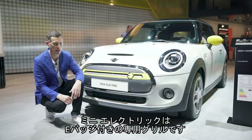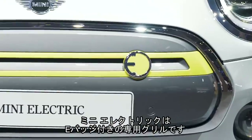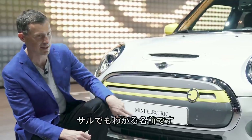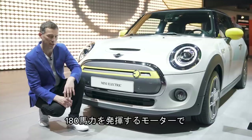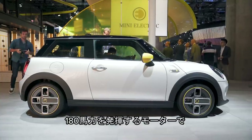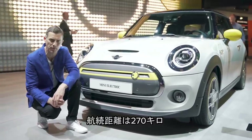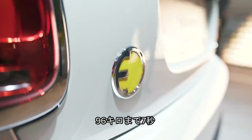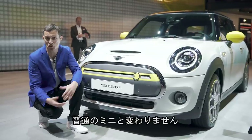It's the Mini Electric — you can tell because it's got electric-effect trim with an E badge on the front. What you need to know: it has 108 horsepower from its electric motor, a range of up to 270 kilometres, and can do 0-60 in around 7 seconds. Even though it's zero emissions, it's pretty much just a normal Mini.